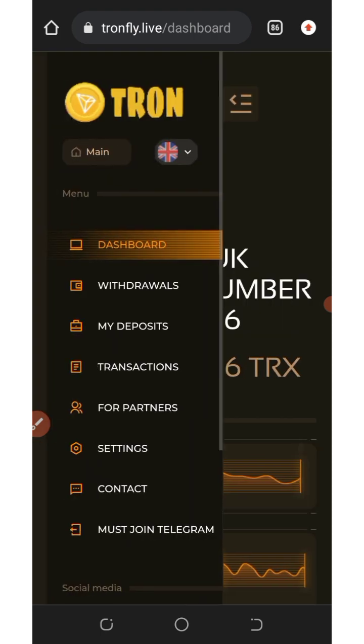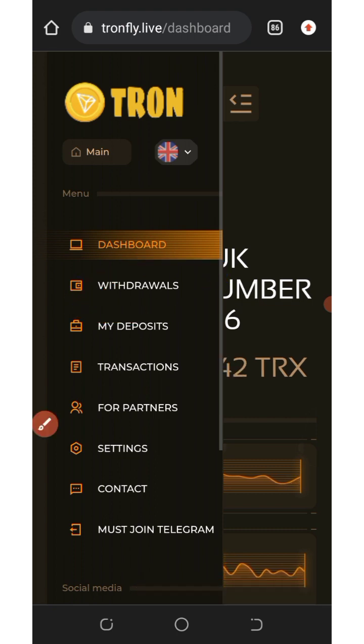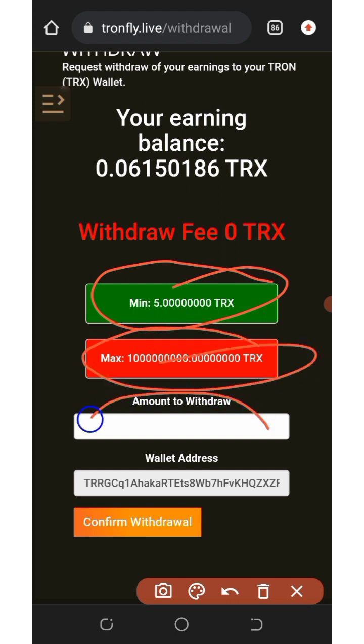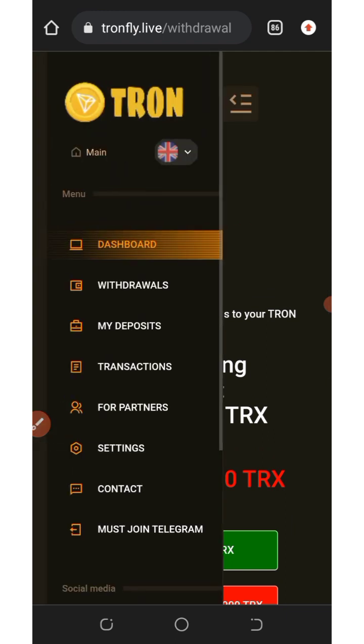To withdraw, click on the three horizontal lines at the top left of the screen and then click on 'Withdrawals.' The minimum withdrawal is 5 TRX and there is no maximum. Enter the amount you want to withdraw and click the 'Confirm' button — your payment will be sent to you within a few seconds.